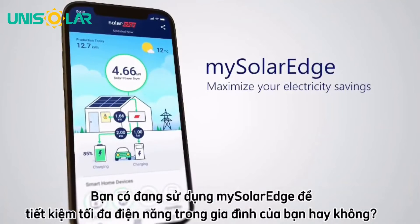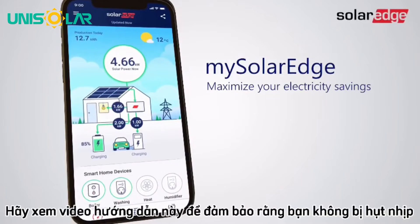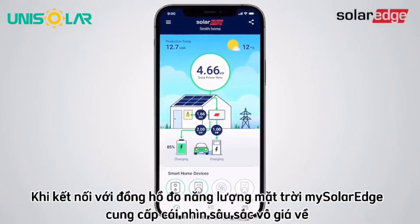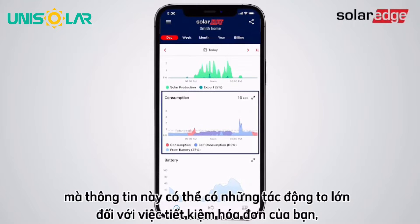Are you using mySolarEdge to maximize your household electricity savings? Watch this tutorial video to make sure you're not missing a beat. When connected to a SolarEdge energy meter, mySolarEdge provides invaluable insight into your daily energy consumption patterns. This information can have huge implications for your bill savings.